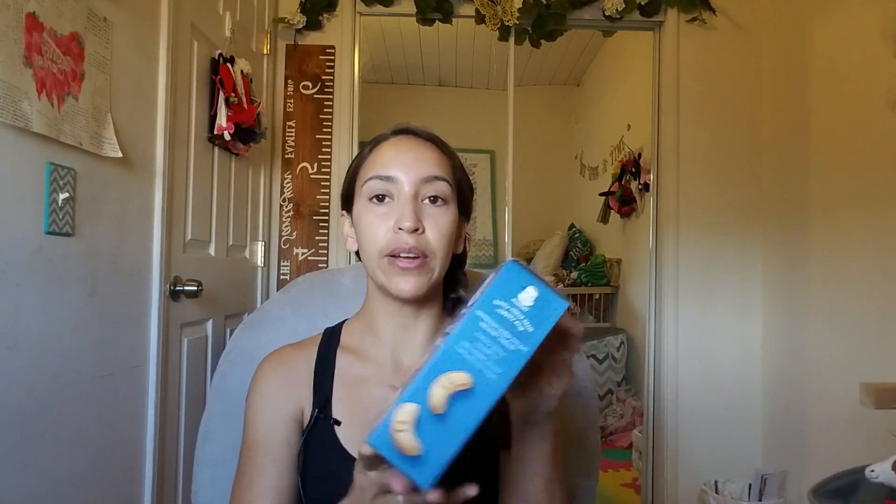So I went out and bought a few things that she recommended. We have these banana cookies — the Gerber banana cookies. I haven't given her these yet because we ended up going to the hospital on Friday and Saturday, but that's going to be another video.